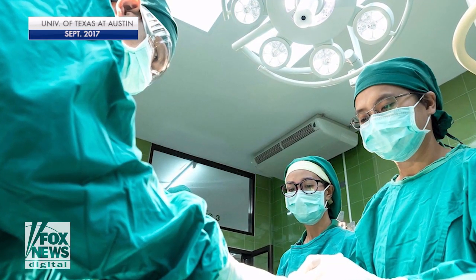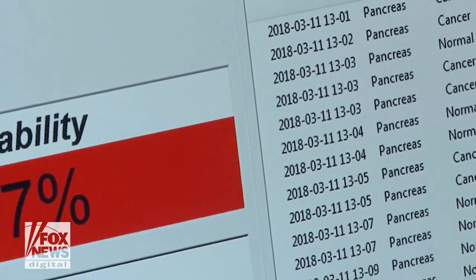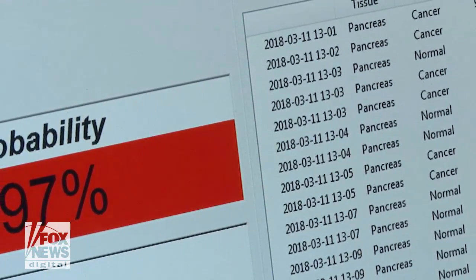Still, medical experts are cautiously optimistic. We have to remember that it's a long way from concept to proving that it really works to getting it used by doctors in real life, and we don't know the answer to that yet. Clearly the researchers understand that they have more work to do.